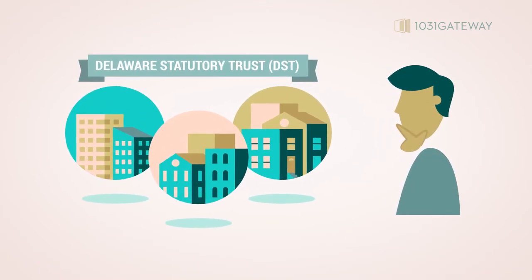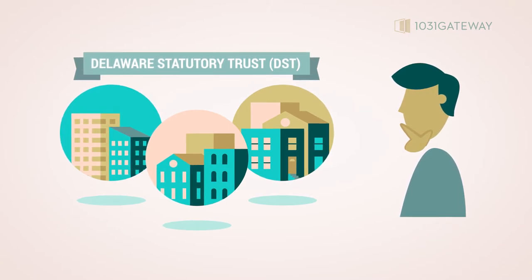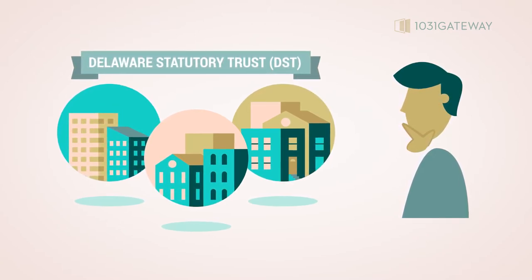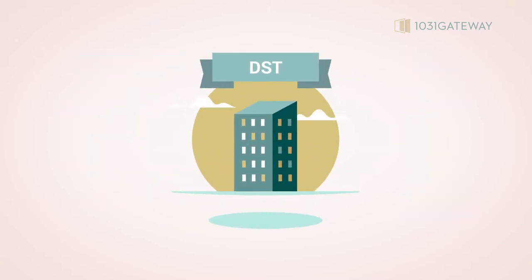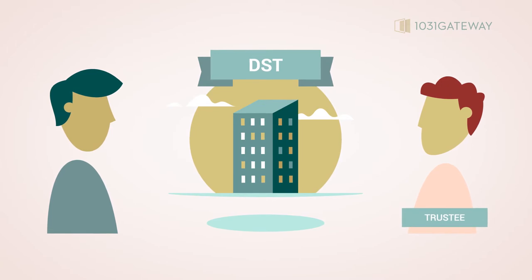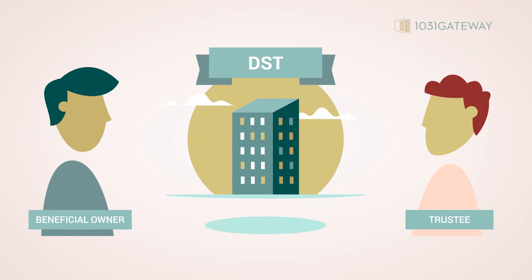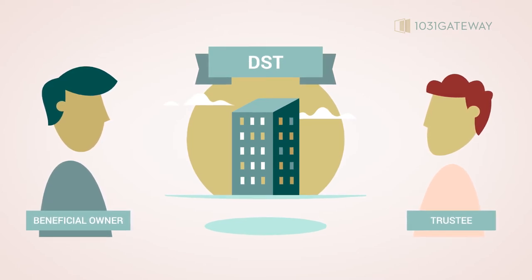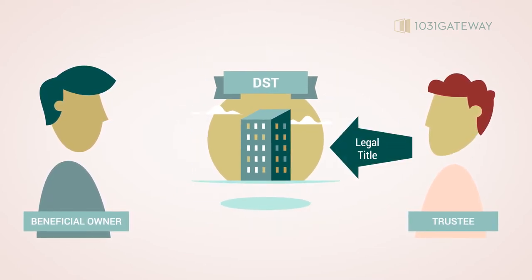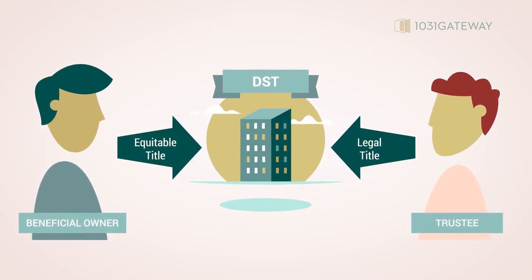Delaware Statutory Trusts, or DSTs, are useful in real estate investing in large part due to their particular legal characteristics. DSTs are a particular kind of trust, and like any trust, DSTs distinguish between two main parties: a trustee who manages a particular property, and a beneficiary or beneficial owner who benefits from that property. The trustee takes legal title for the purpose of management, and the beneficial owners take equitable title for the purpose of raking in the benefits.